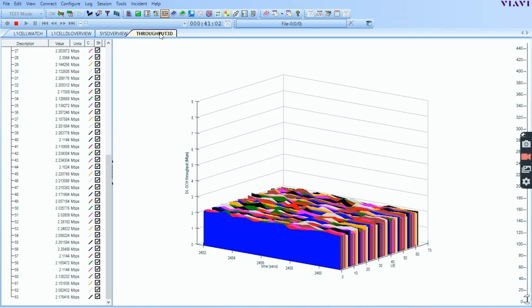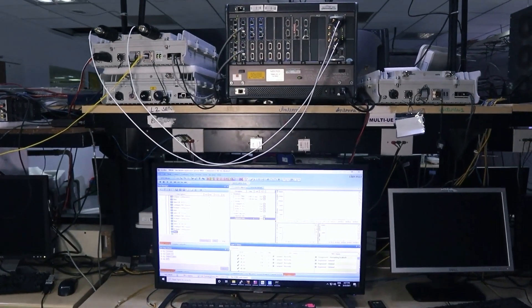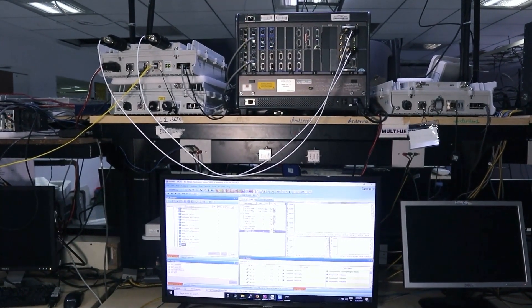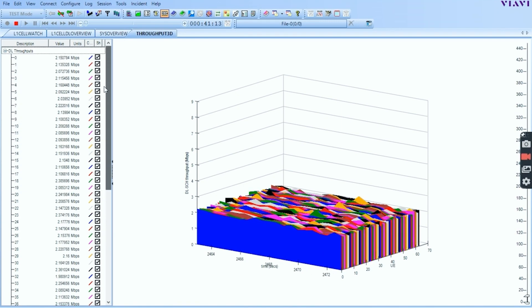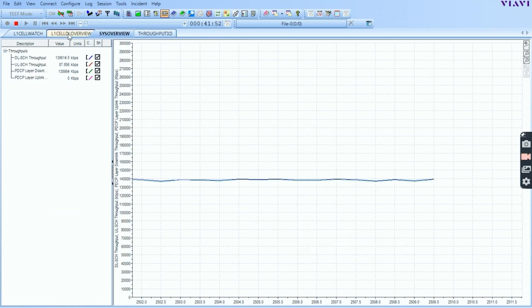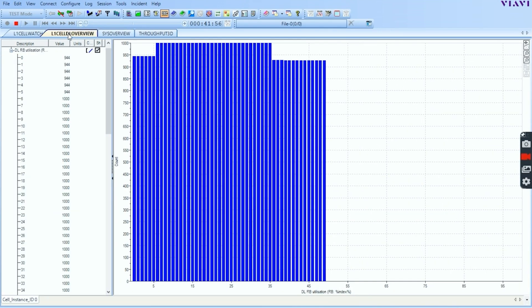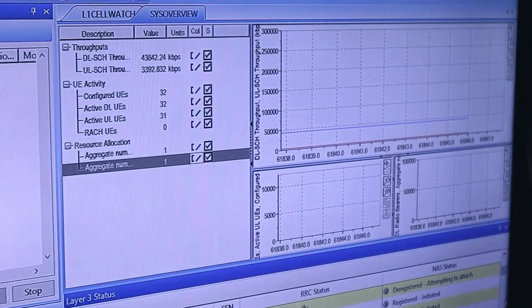We use a scalable test system for validating network performance to do LTE and LTE-A FDD and TDD testing. It also allows for 5G tests in future. The system can be configured to test traffic and channel conditions for multiple UEs and can go up to 600 Mbps downlink data rate with 40 MHz LTE bandwidth.